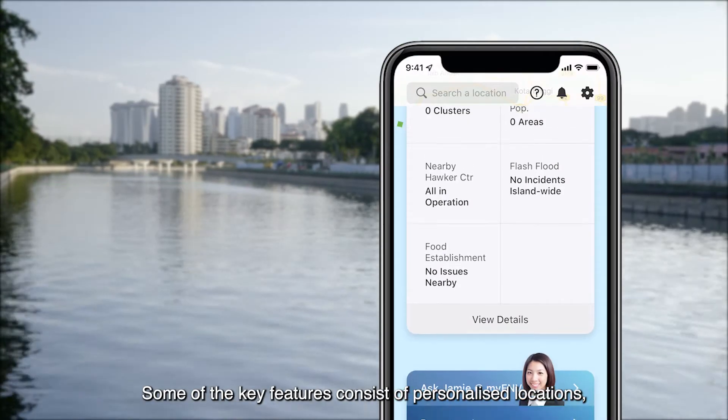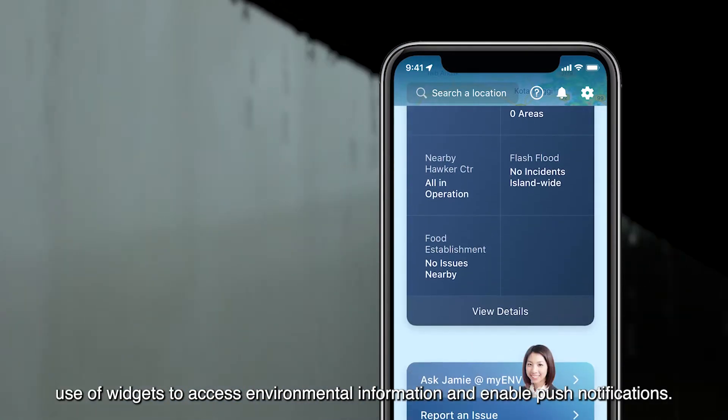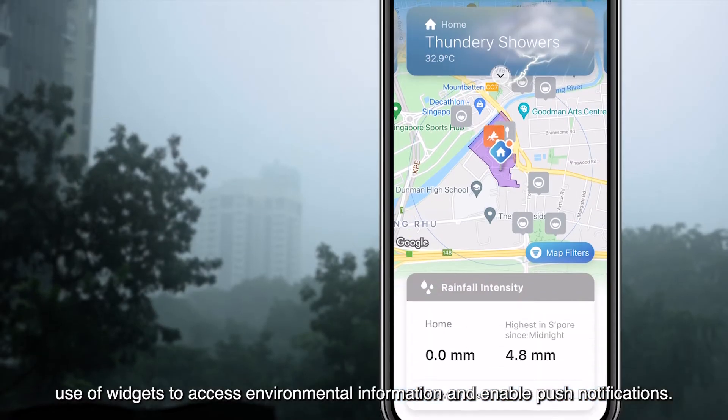Some of the key features consist of personalized locations, use of widgets to access environmental information, and the ability to enable push notifications.